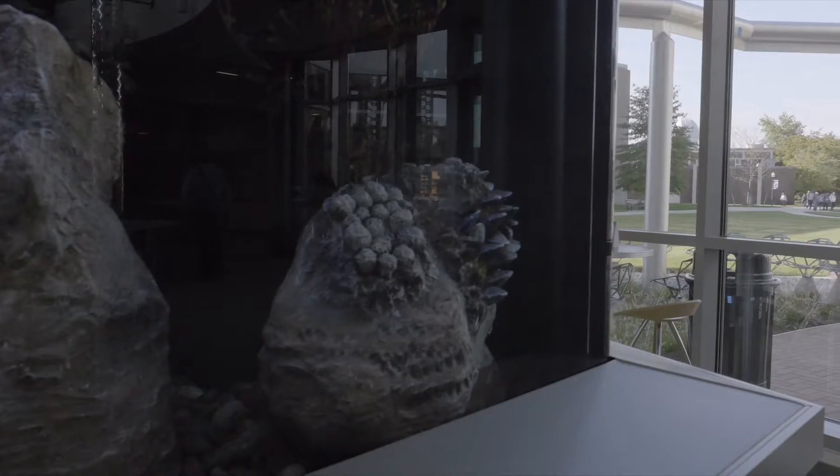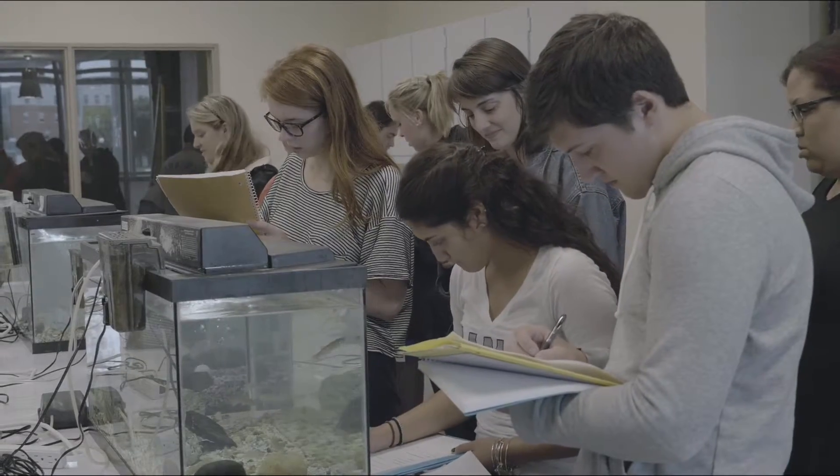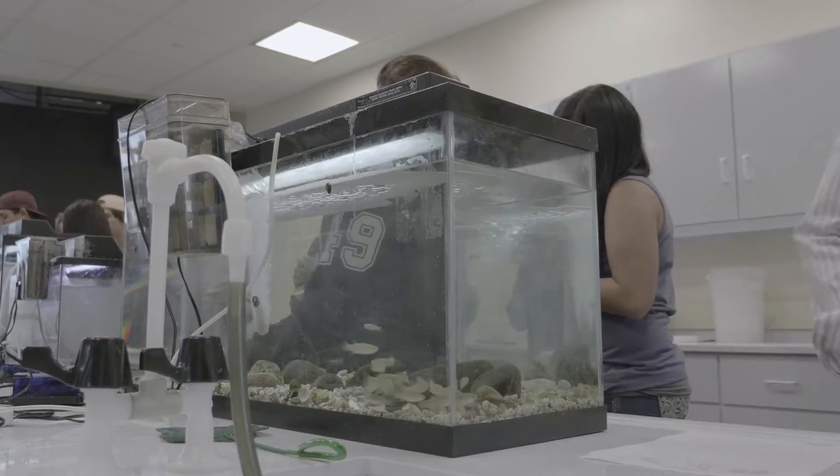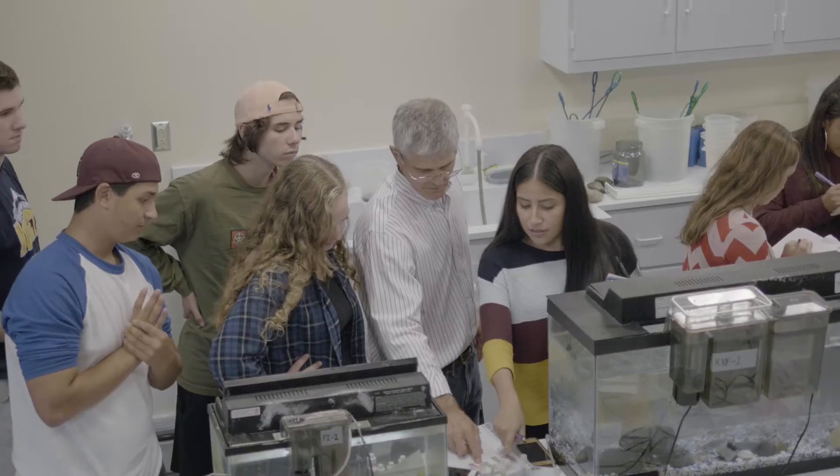We also have, as part of the Wirth Center, two new large display aquariums. Students will be able to get experience examining water quality in these two aquaria and animal husbandry techniques by feeding and monitoring the health of the fish.